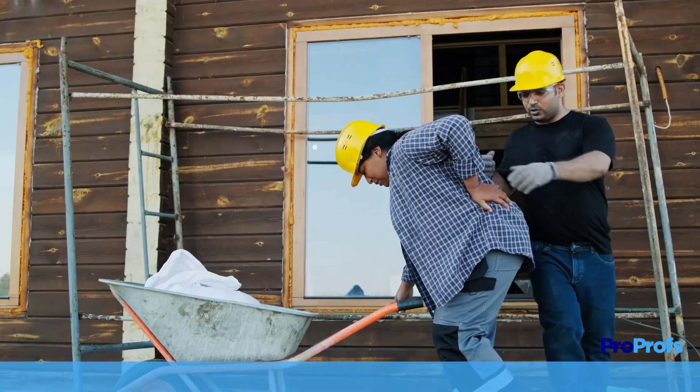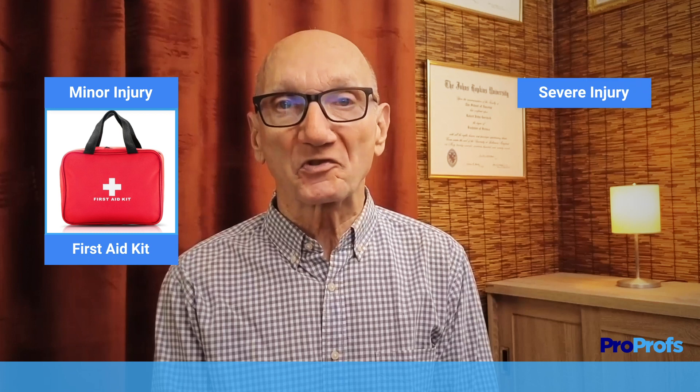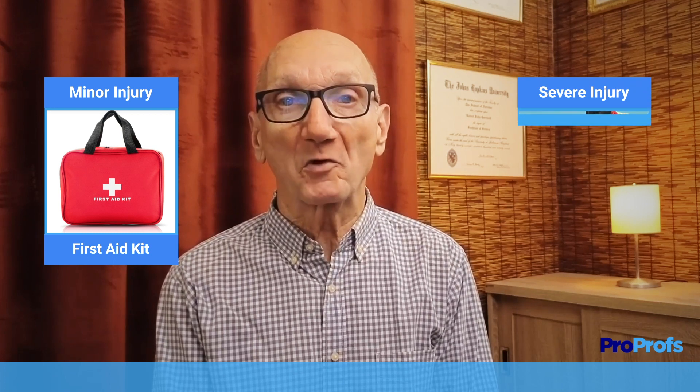In the course, we will talk about what you should do to give first aid if you are on a construction site and someone is injured. Some injuries are minor and you can treat them on the job with your first aid kit. Others are more serious, where you have to call for emergency services and keep them safe and comfortable until help arrives.